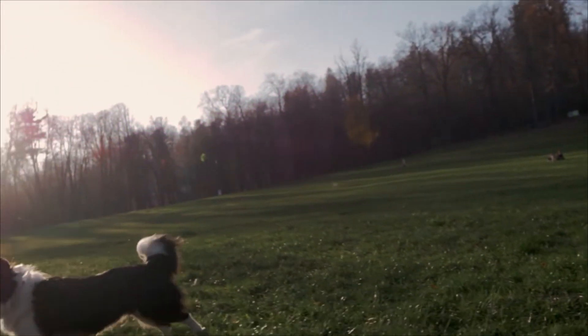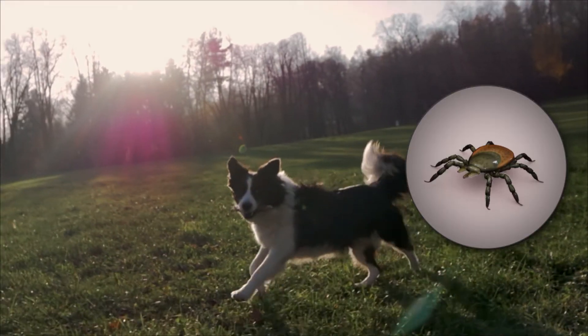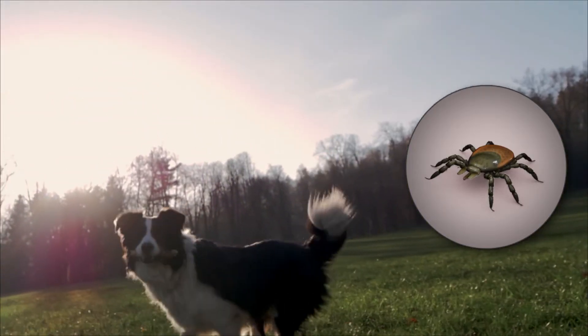Most canine patients face year-round exposure to ticks and fleas. In addition to the medical impacts they have on dogs, these ectoparasites can also have a dramatic impact on the quality of life of both the dog and the owner.